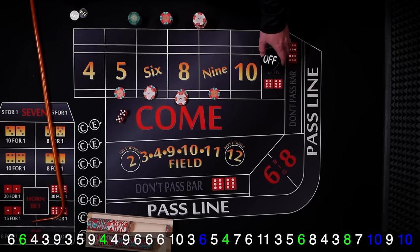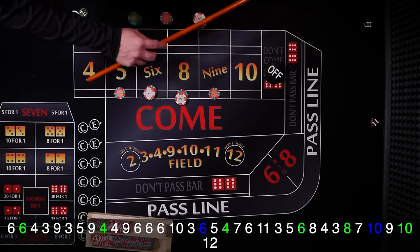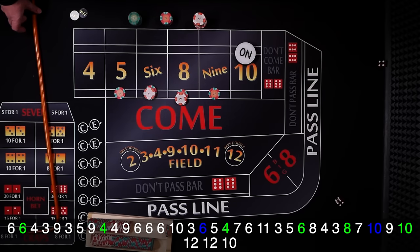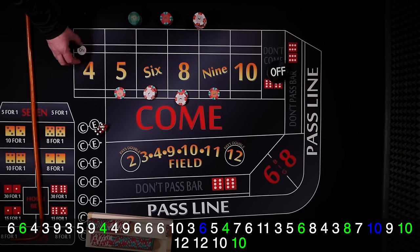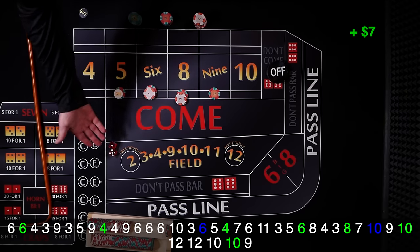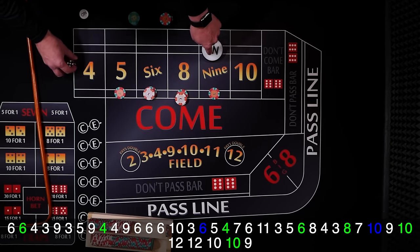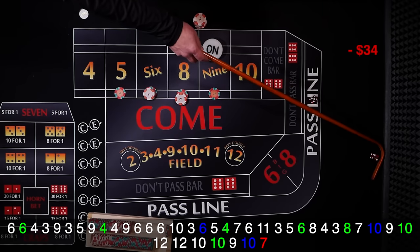10 hard — that's the point hit. Coming out. 12 midnight — no good for us, still looking for a point. And back-to-back 12s. Point's gonna be 10 again. Here we go, looking for an inside number. And right back on that 10 — point hit, these are off. I'm getting tired of waiting, so I'm gonna turn all my inside bets on. It's gonna be a 9 — nine is the point. These bets were on, so that's gonna get paid 7. I'll rack that up. And 10 hard, of course. And seven — 7 out.